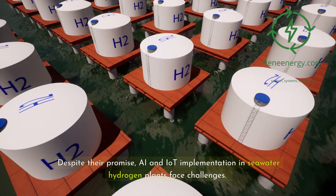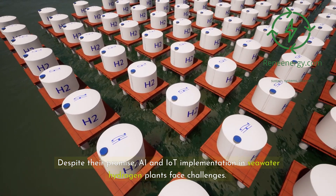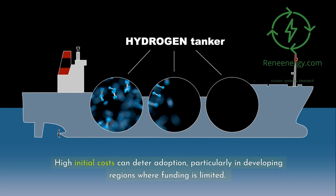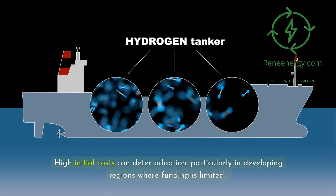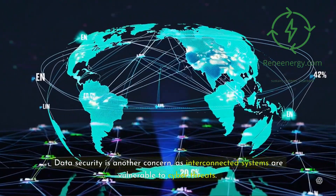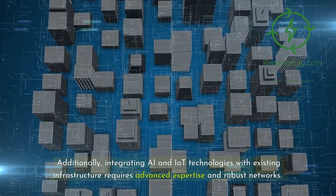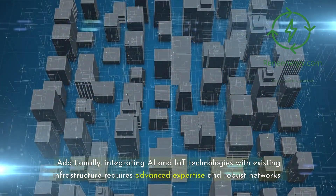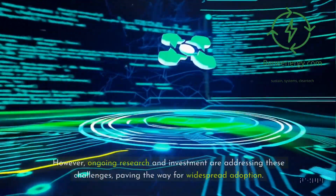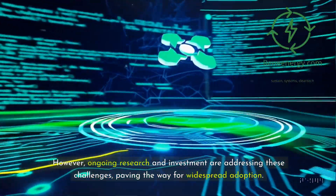Despite their promise, AI and IoT implementation in seawater hydrogen plants face challenges. High initial costs can deter adoption, particularly in developing regions where funding is limited. Data security is another concern, as interconnected systems are vulnerable to cyber threats. Additionally, integrating AI and IoT technologies with existing infrastructure requires advanced expertise and robust networks. However, ongoing research and investment are addressing these challenges, paving the way for widespread adoption.